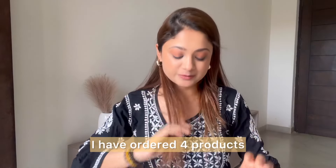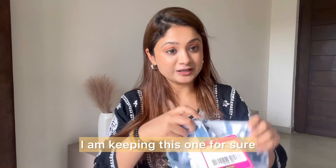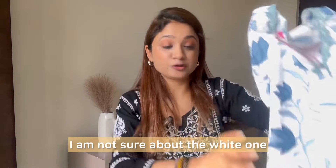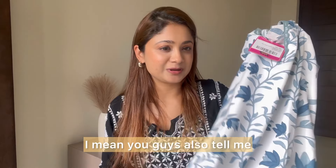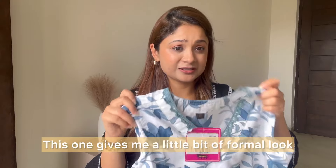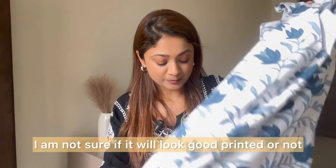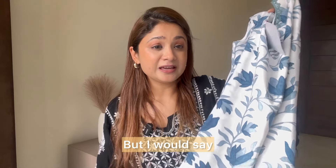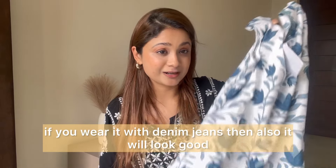Now the last one. I ordered four products and this is the fourth one. This is again very subtle, and I'm for sure keeping this one. I'm not sure about the white one I showed earlier — I'm still deciding. This one gives me a slightly formal look. Not sure if a fully printed one would look as good, but this subtle style is really nice.